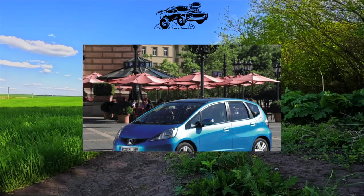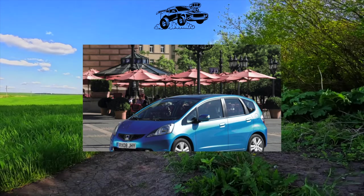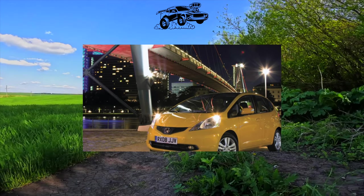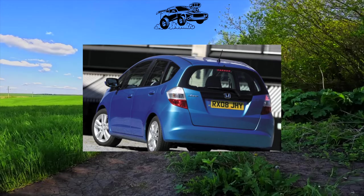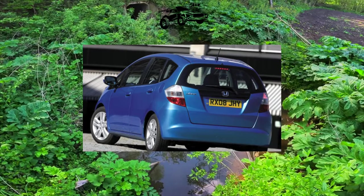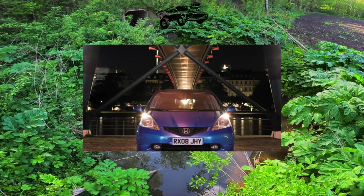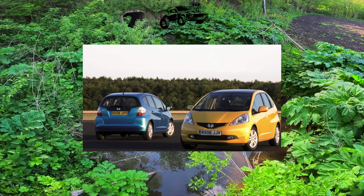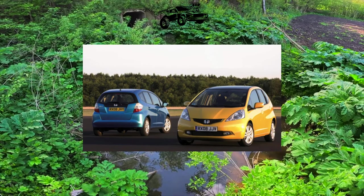McPherson struts work in the front suspension, and anti-roll bars protect the body from swinging. Chassis parts are durable, but their cost cannot be called low. The stabilizer struts and steering tips are the first to wear out. In the rear suspension, there is a simple in design and durable H-beam. After 100,000 kilometers of run, the silent blocks of the trailing arm rods, as well as bushings and stabilizer struts, will require replacement — though their replacement is not so burdensome for the wallet.